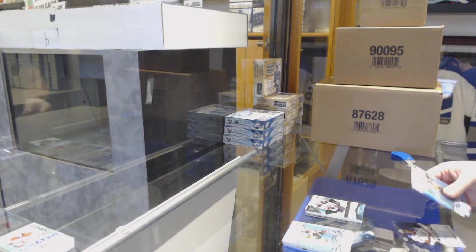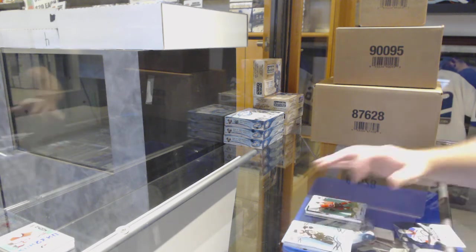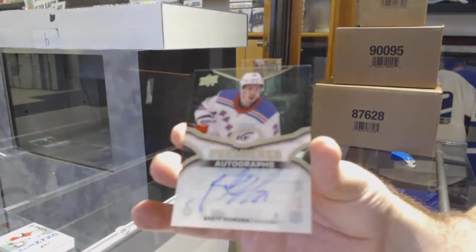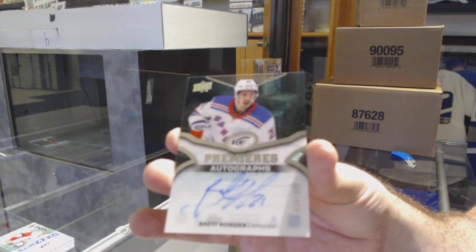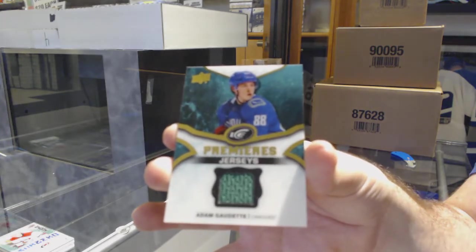We've got three items here. Calgary Flames Monaghan Green. For the Rangers, Brett Howden, $2.99 Ice Premieres autograph. And for the Vancouver Canucks, Adam Gaudette, Ice Premieres jersey.